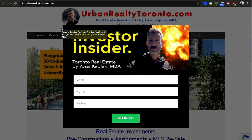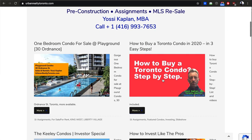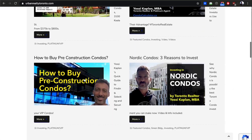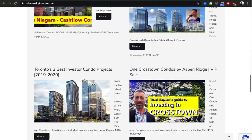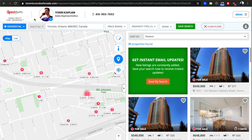UrbanRealtyToronto.com — Yossi Kaplan — that's a newsletter with email, name, and mobile. You get all the news fit to print: some assignments, some investing, some videos, some how-tos, lots of information on master-planned communities.